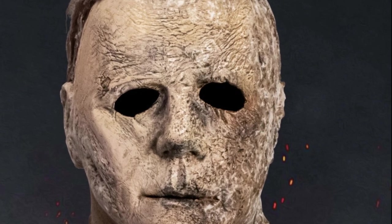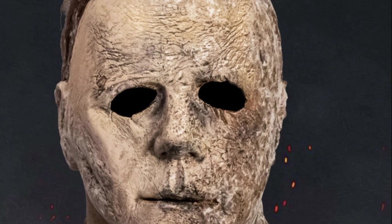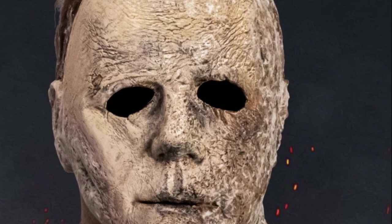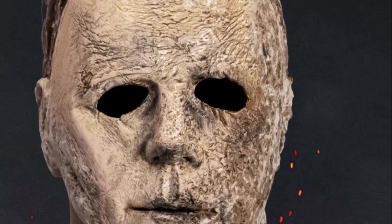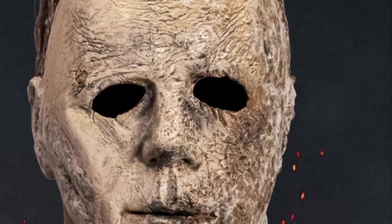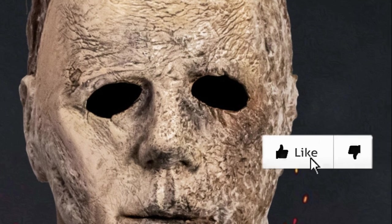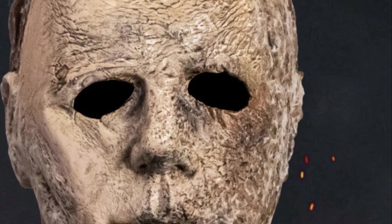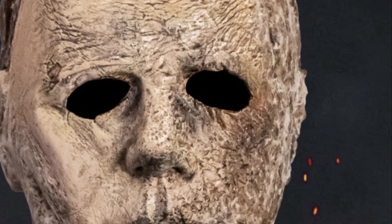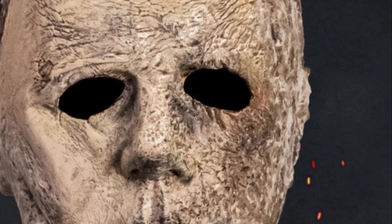Kicking it off with Halloween Ends — Trick or Treat Studios has offered an official look at their replica mask from Halloween Ends, so now we have a clear idea of what to expect from the Myers mask in the upcoming movie. The biggest highlight is the mold aspect you see on the side of the mask, indicating Michael held on to the same mask from the 2018 and Kills movies.